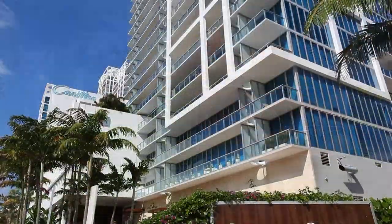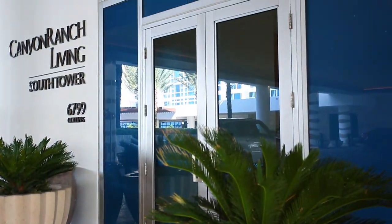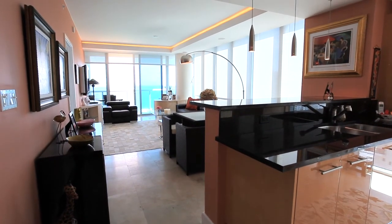Located right on famed Collins Avenue, Canyon Ranch stands in a league of its own right on the Atlantic Ocean in Miami Beach. Welcome to this 19th floor penthouse and prepare to be mesmerized.